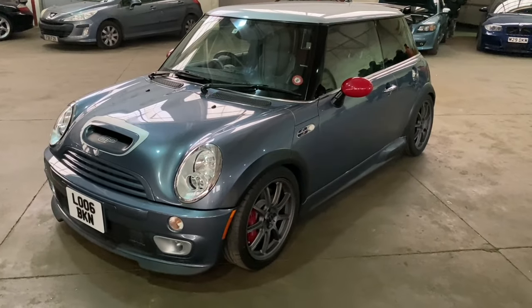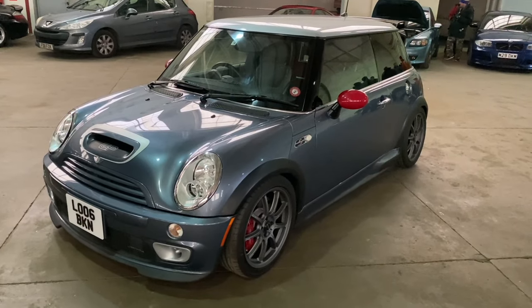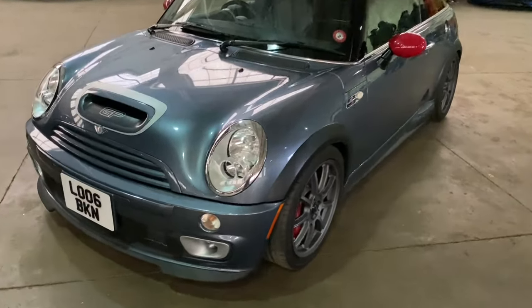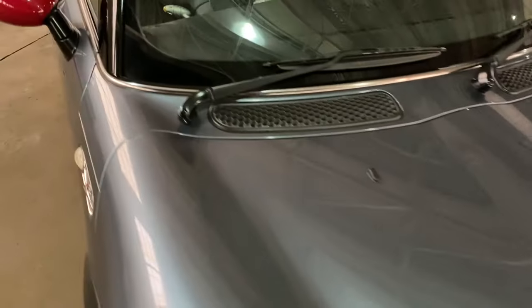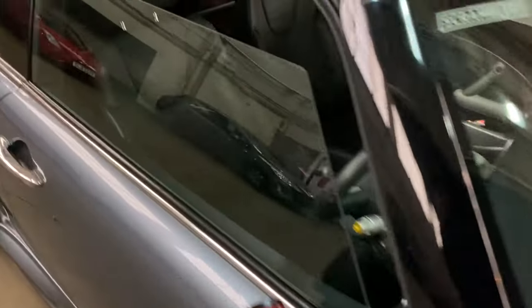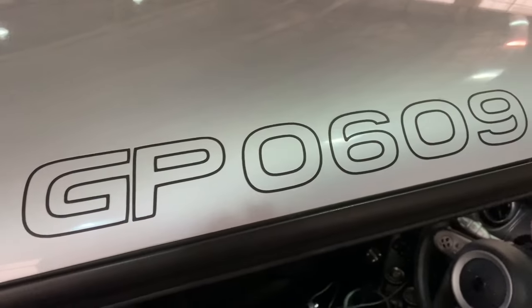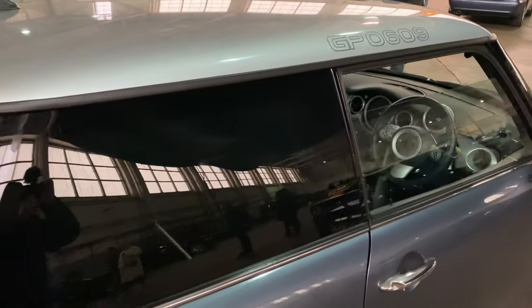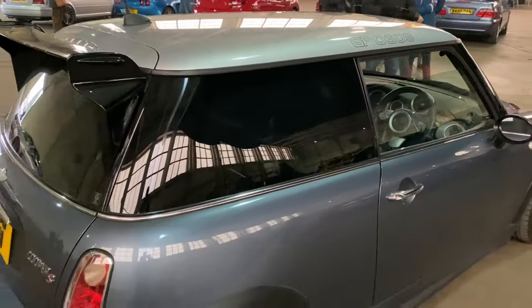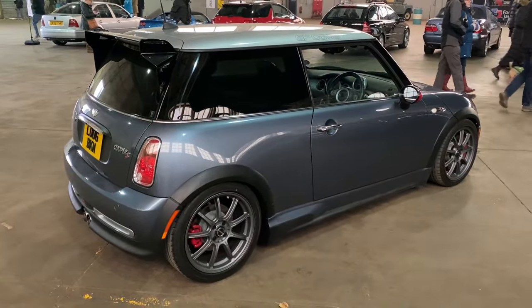We've got an R53 Mini again, but it is one of the original very limited GP series based on the supercharged cars, with that scoop at the front. These are numbered - this is number 609. I think they produced maybe a thousand cars something like that. This is probably the one to have. Looks nice, doesn't it.